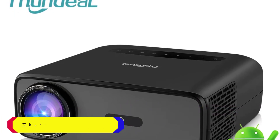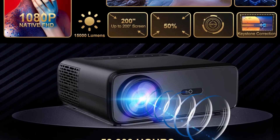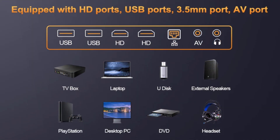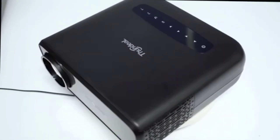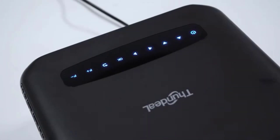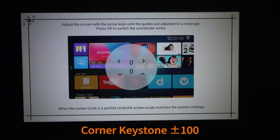Number 5: Thundiel TD-97PRO Projector. The TD-97PRO boasts a real native resolution of 1920x1080, ensuring that your movies, shows, and presentations are displayed in crisp, clear detail. The projector supports 2K and 4K UHD from HD signals, which is remarkable for this price point. With a brightness of 15,000 lumens and a contrast ratio of 16,000:1, the images are bright, vibrant, and well-defined even in rooms with ambient light. The 1,600 ANSI lumens ensure versatile performance across different settings. The projector supports a large projected dimension ranging from 40 to 300 inches, with an adjustable projection distance of 1 to 6 meters.